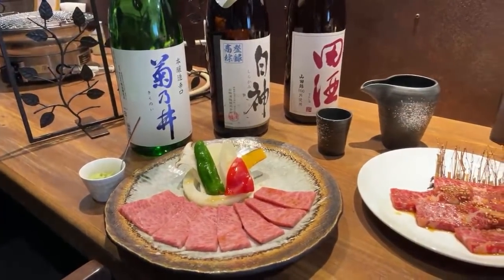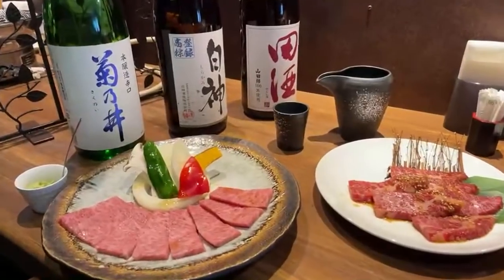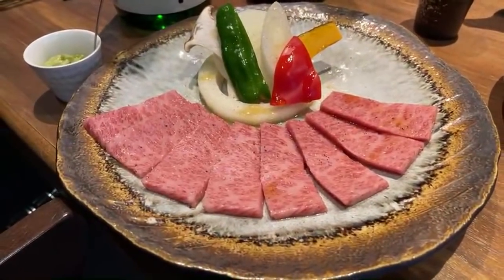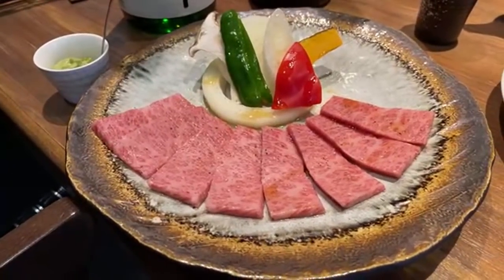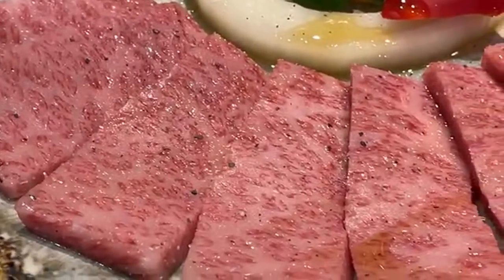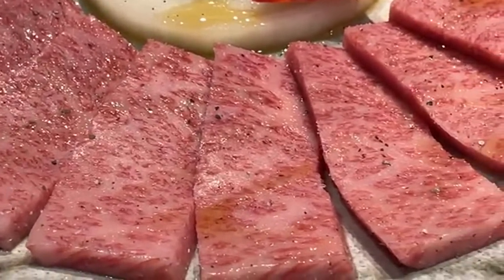Welcome to Aomori City. Look at what we have in front of us — some really delicious Japanese Kuroge Wagyu. Some of the best Wagyu in Japan because it's got that beautiful marbling. Look at that. It's got a little bit of seasoning on there too.